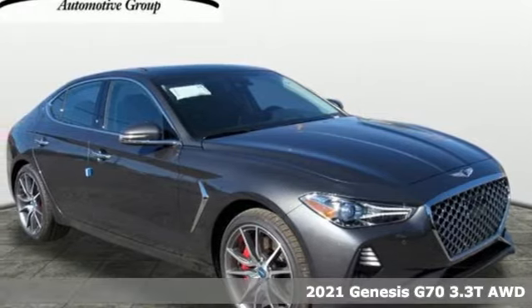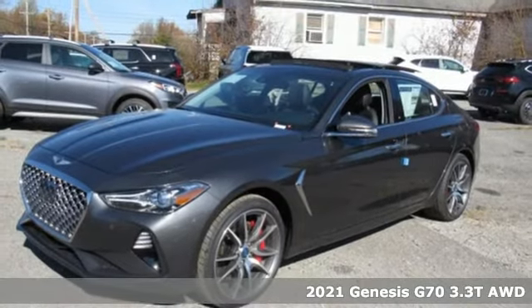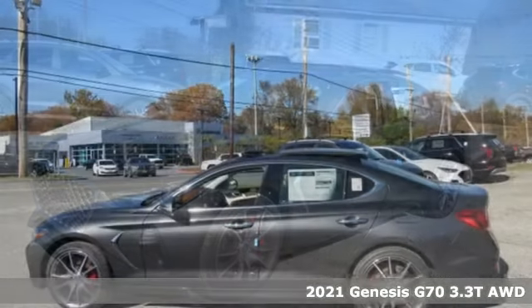Here's a new 2021 Genesis G70. Others are built to be mirror images of the world around them. The G70 is built to change it.